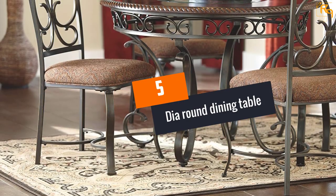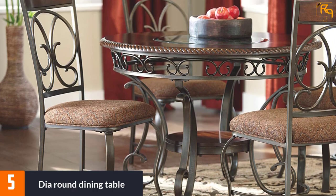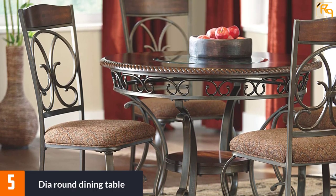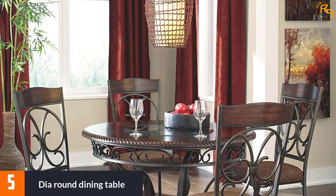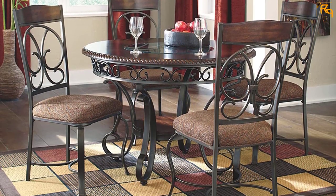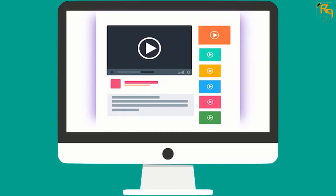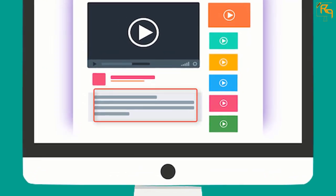At number 5: the Dia Round Dining Table. This table has a dark bronze color with a powder finish, and the table base is made from tubular metal. The table adds a classic design to the decor of your house while providing great service, as its construction is streamlined to offer stability and strength. Check out the description for more information and the latest price.